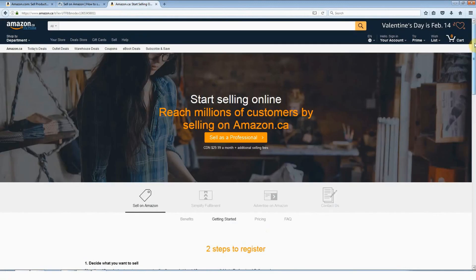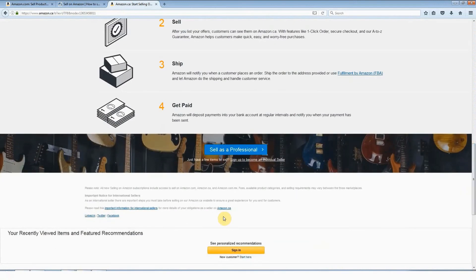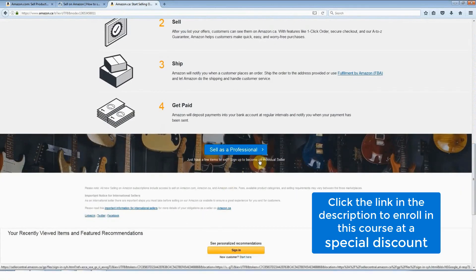Over on the Amazon.ca website, you need to scroll down, and here we are: "sign up to become an individual seller." The terminology is a little different on some of the different Amazon websites, but it means the same thing. If you are going to register as a seller on a different Amazon marketplace — for example, Germany or France — go to the Google search bar and type in "Amazon seller registration Germany" or "Amazon seller registration France," and you will get the registration page.